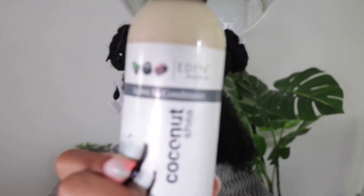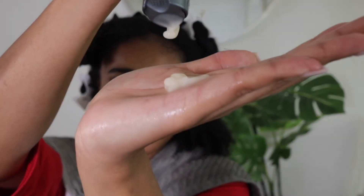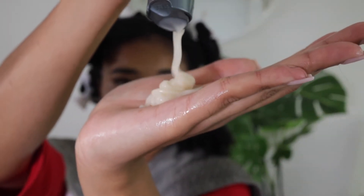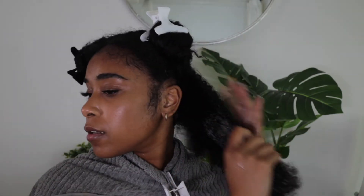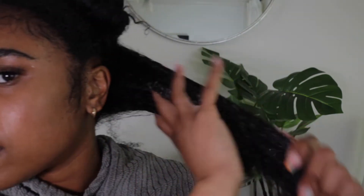First is of course my favorite part — the leave-in conditioner. This is the Coco Shea. Let's see what it smells like and check the consistency first. All right, so I've got it on and we're gonna apply.